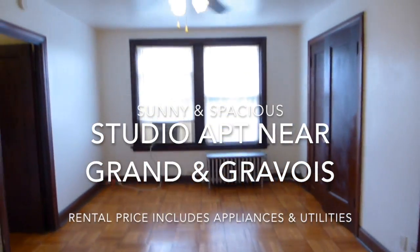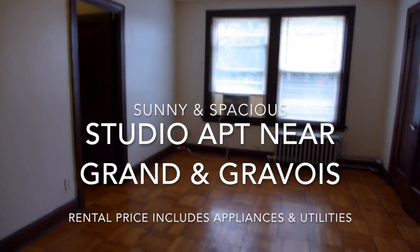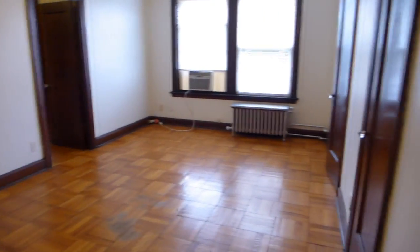This apartment is at 3500 Miami Street, about one block from the intersection of Grand with Gravois. The apartment consists of this main room.